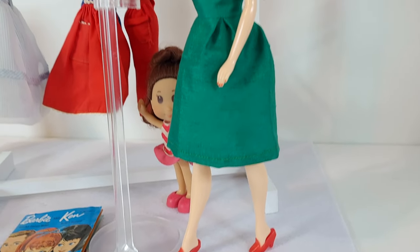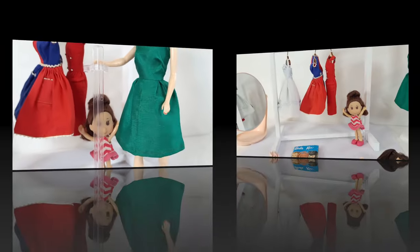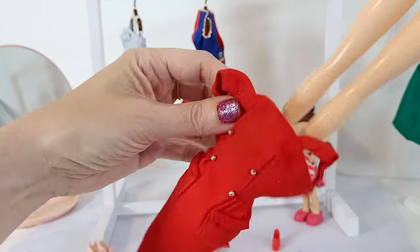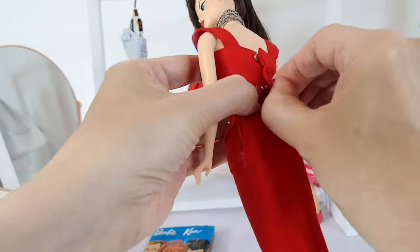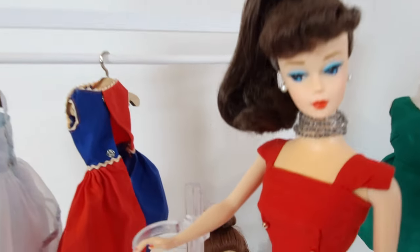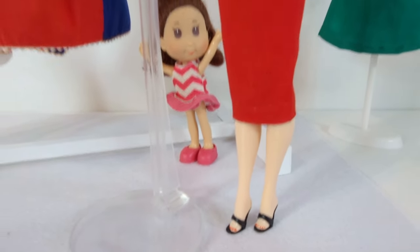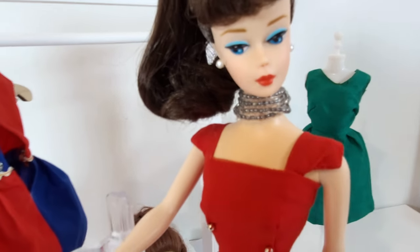Maggie styled her in the red sheath dress. Well, that fits her like a glove, and she's wearing the black Solo in the Spotlight mules. I really love that shoulder detail.